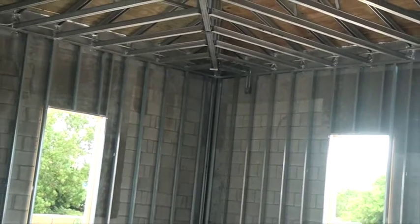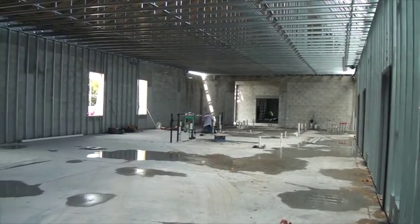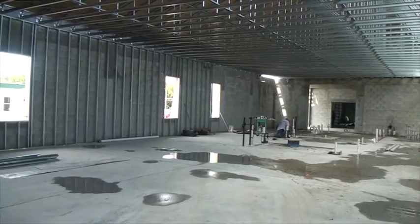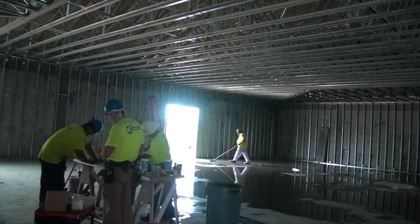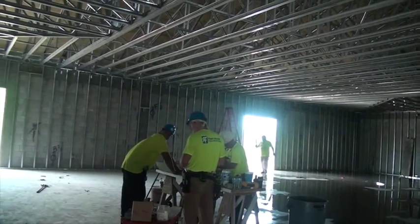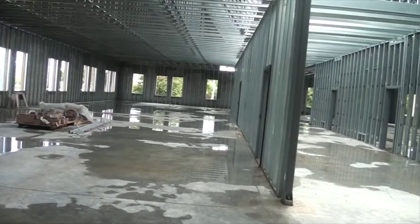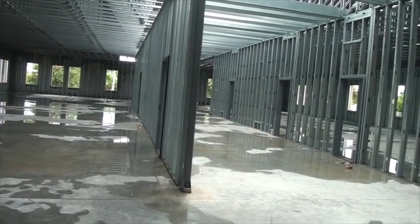We are looking at a state-of-the-art City Hall. We are 200 mile an hour wind rated and LEED certified for green technologies. This is a state-of-the-art building and we have been very careful in choosing all of the additions that went into this building to make it the best City Hall that it can be.